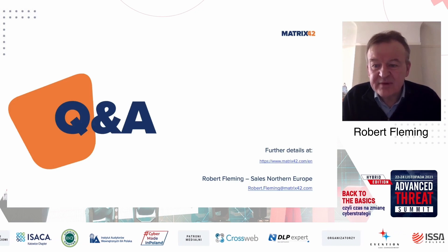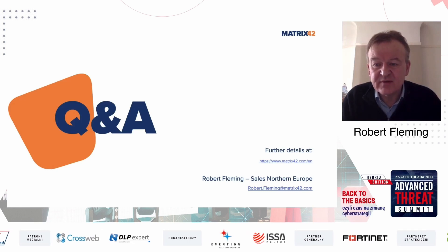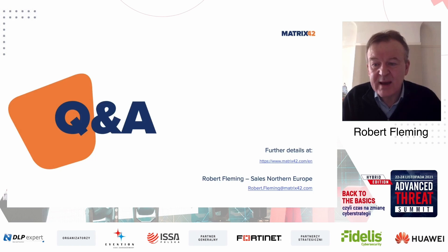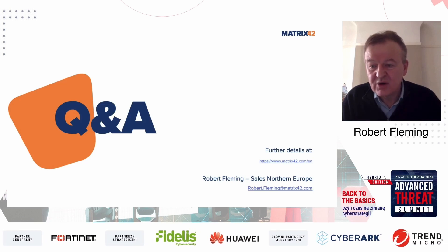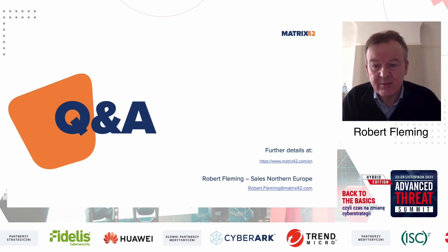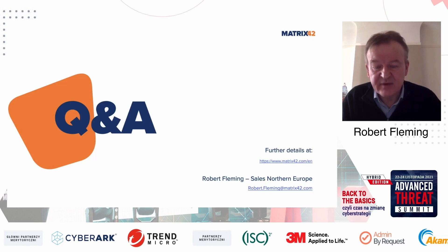With that, I'm happy to take any questions and answers. If you want any further detail, we have a lot of information on our website, Matrix42. Please also contact me directly — I'm happy to provide any information, answer questions, or arrange demos so you can see the software in action and discuss further how we may be able to help you with your security challenges. Thanks very much for your time.